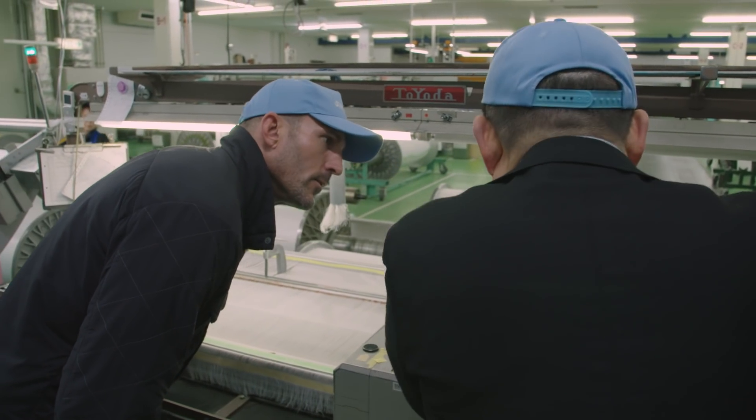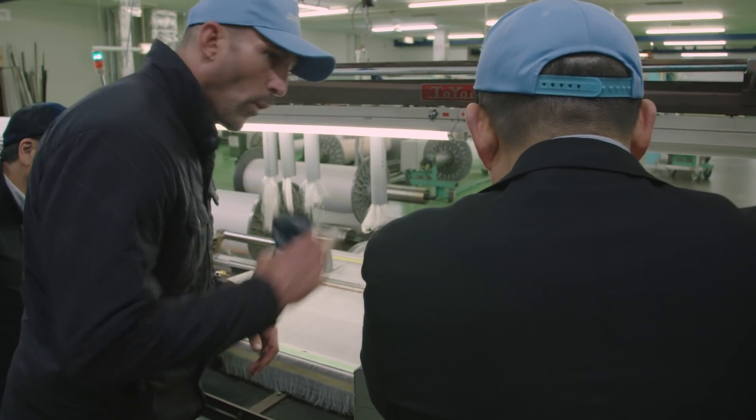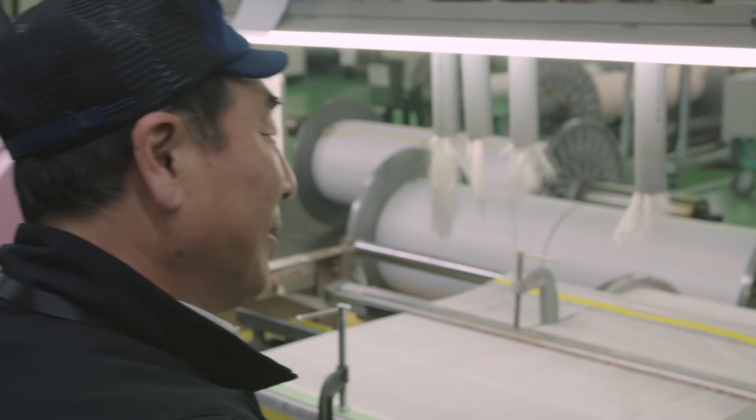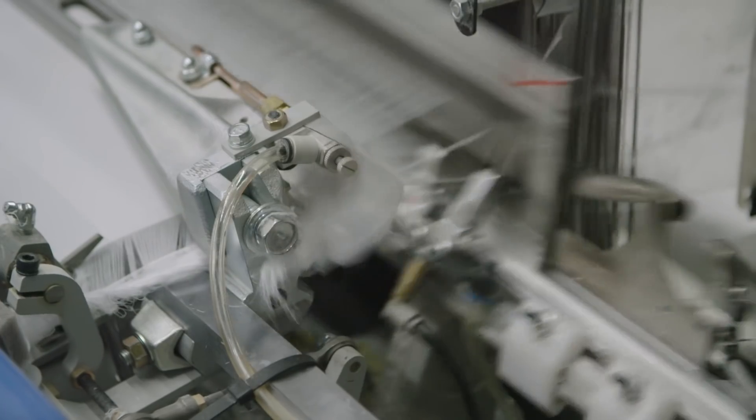What is so amazing and different about Japan is their quality and their respect for the process. There's so much pride of ownership and craftsmanship. Talk to any of the employees here — they've spent their life here. They don't jump around different companies; this is just what they do, and it makes such a difference in the quality of fabrics we get out of Japan.